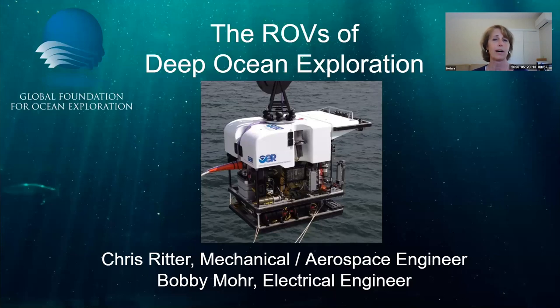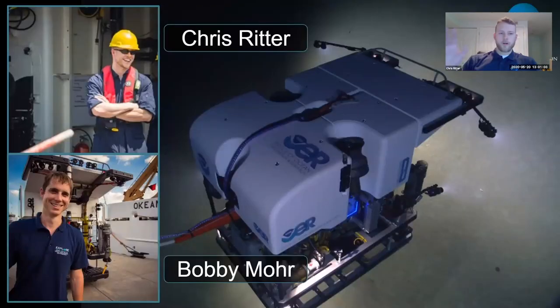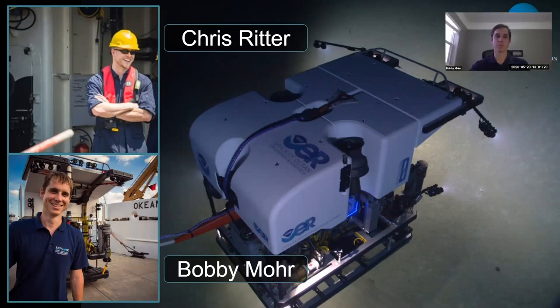I'll hand it over now to Chris Ritter and Bobby Moore. My name is Chris Ritter, and I'm part of the mechanical engineering team for GFOE. I have a dual engineering degree in ocean and aerospace engineering from Virginia Tech. My name is Bobby Moore, I'm part of the GFOE electrical team, and I graduated from Davidson College with a background in physics.